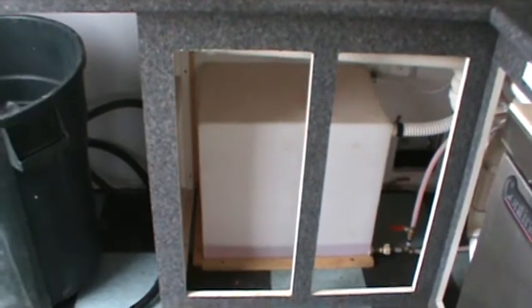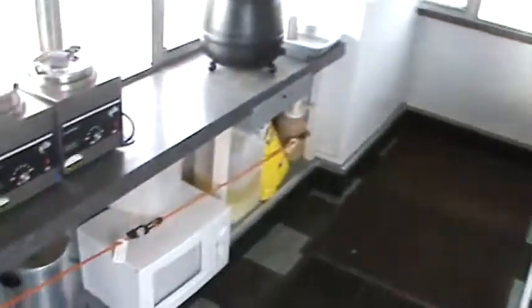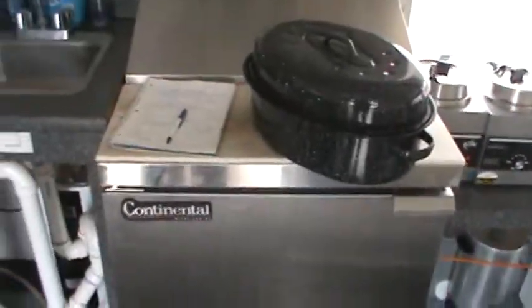There is also a hand wash sink. Underneath you have your freshwater holding tank, hot water heater, and pump. There is lots and lots of storage around the top and bottom of this unit. We also have a continental bain marie.